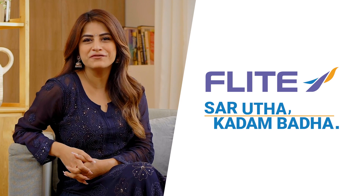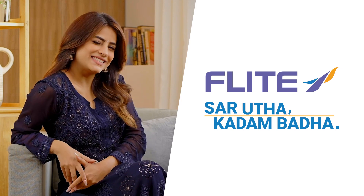So guys, get the best of comfort and glamour with the Flight FL427 and slay all day.